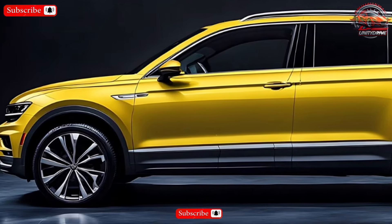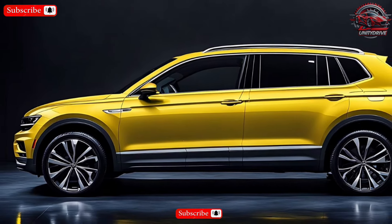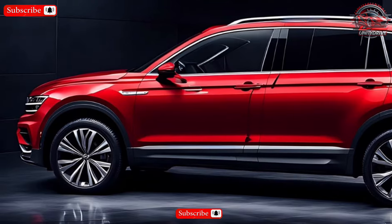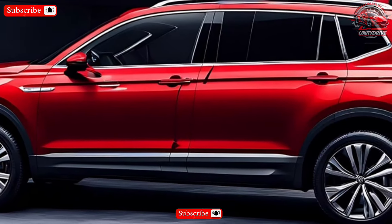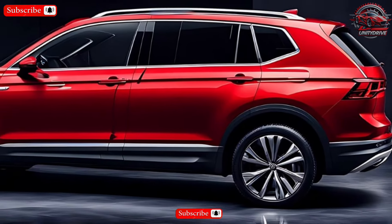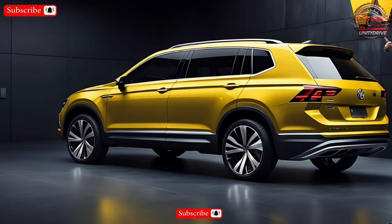Under the hood, the 2025 Tiguan is expected to offer a turbocharged 2.0-liter four-cylinder engine as the base powertrain. This engine is likely to be paired with an eight-speed automatic transmission. There will also be a plug-in hybrid option for those who want to prioritize fuel efficiency.